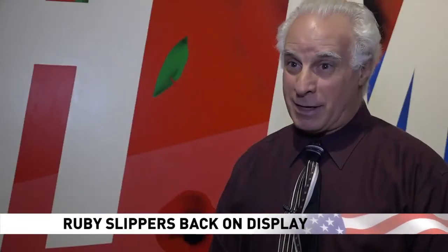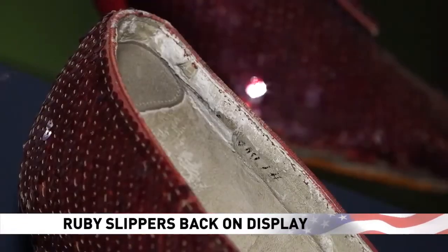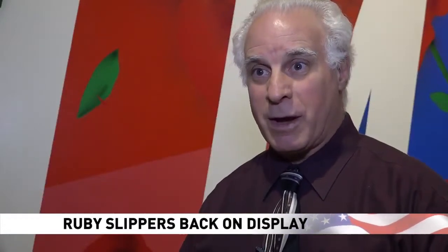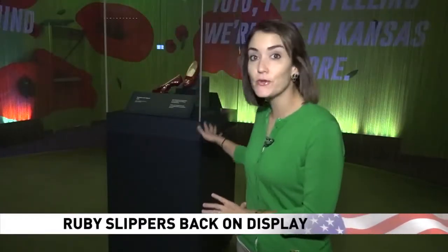These are truly iconic. Richard Barden worked on the project. We have to know all these different materials to be able to figure out how each material is best preserved. The case that they're in filters the air and controls humidity and temperature.